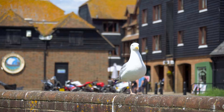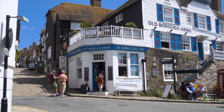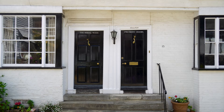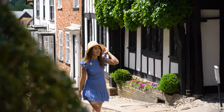Rye is one of the best preserved medieval towns in England and is located in East Sussex. It has an interesting history — Rye started life as a small fishing community. Since it's surrounded by water, when Normandy was returned to the French in 1205, Rye went with it and wasn't reunited with the English crown until 1247.